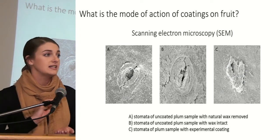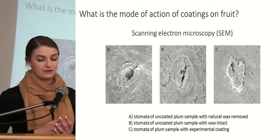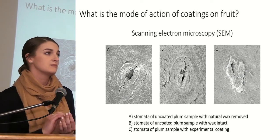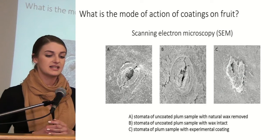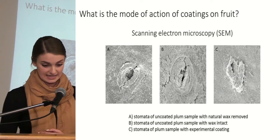As you can see from image C, the coating clearly covered the stomata, creating a semi-permeable barrier that helped prevent or reduce the rate of ripening. It's important to note that although the stomata appears to be blocked, it isn't — the coating itself has permeable characteristics and so it rather controlled respiration rather than inhibiting it completely.